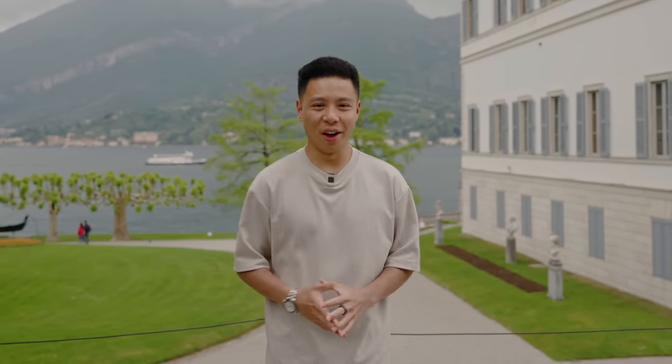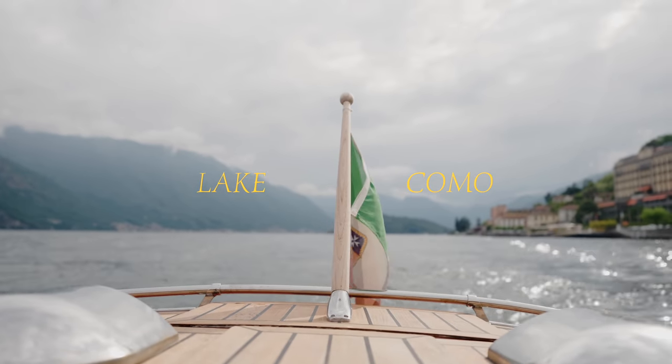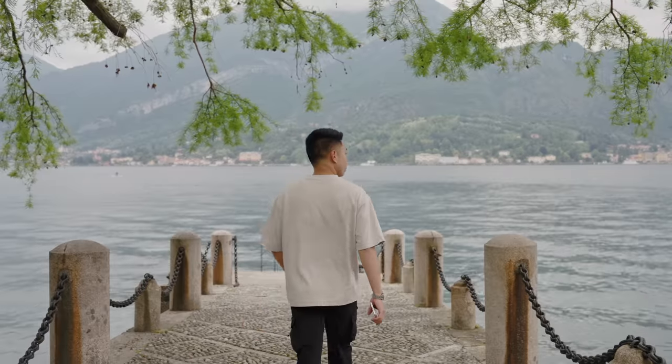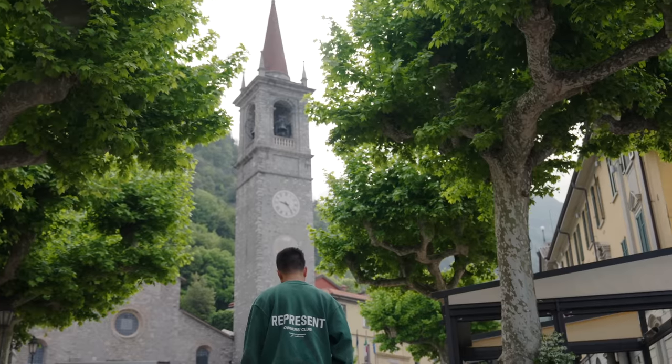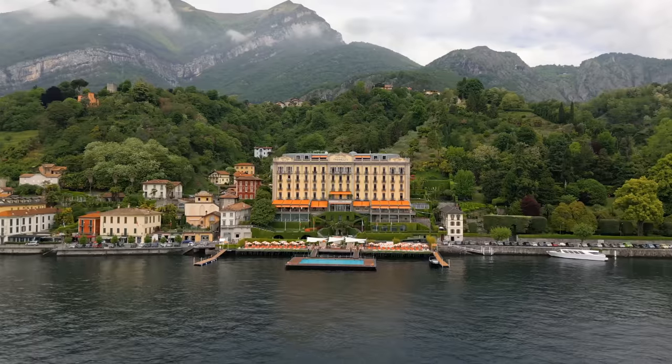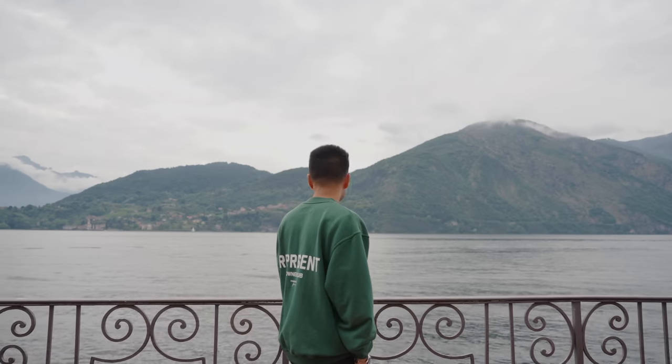As we arrived in Lake Como, I was excited to use this perfect backdrop to test the latest and greatest camera technology on OPPO's smartphones. It's a place I've always wanted to visit because of the amount of color, architecture, history, as well as the lush green nature you can see in the backdrops and in the mountains.